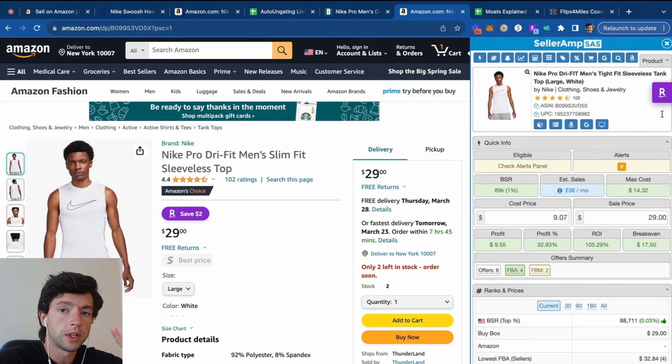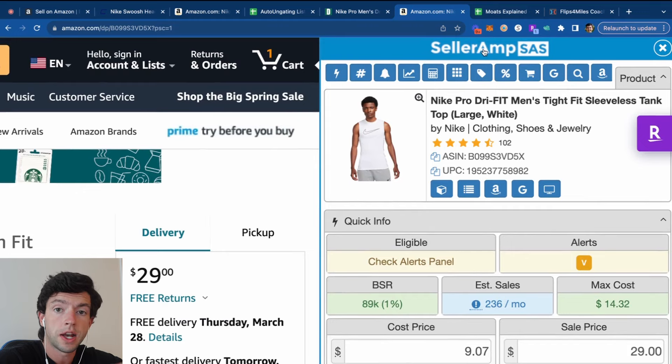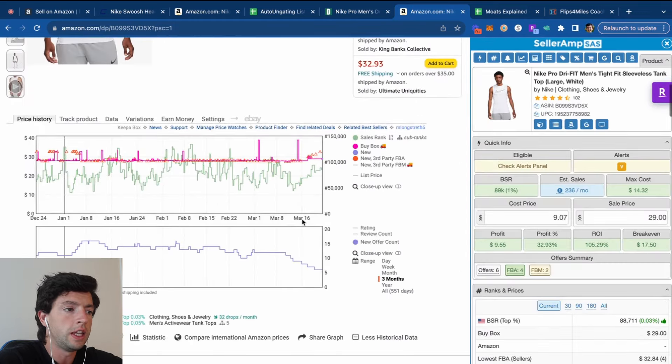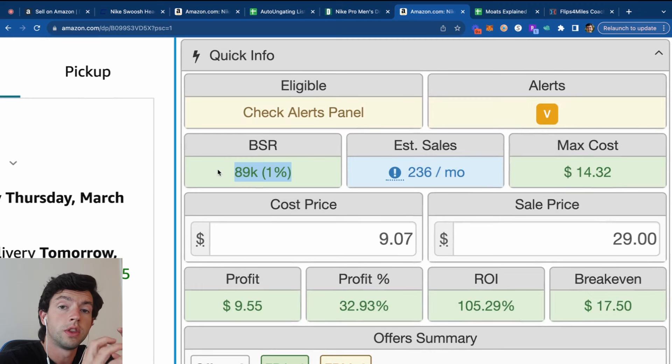There are two Chrome extensions you'll want for this process. The first is SellerAmp, which is our product research tool that helps you analyze products. The other is Keepa, K-E-E-P-A — you can get a free trial at selleramp.com. This listing has an 89,000 sales rank. The lower the sales rank, the better — a 1,000 sales rank sells way better than a 100,000 sales rank. As a beginner, you primarily want to stay below about 150,000 sales rank.